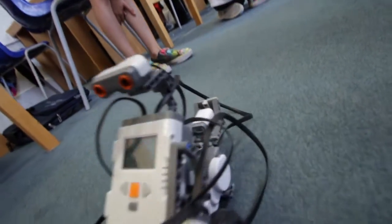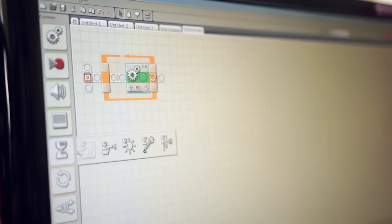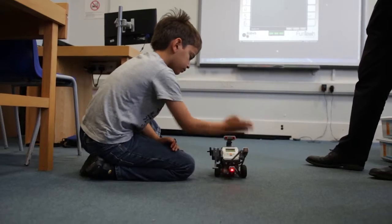You build an NXT Lego robot, you start to program it and make it do special things with special sensors. So there's a touch sensor, light sensor, sound sensor, and an ultrasonic sensor.